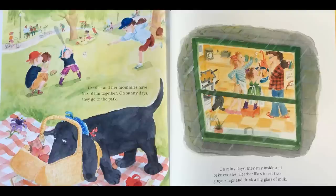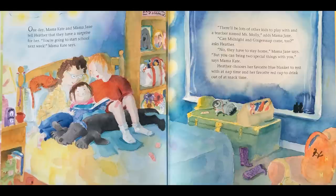Heather and her mommies have lots of fun together. On sunny days they go to the park. On rainy days they stay inside and bake cookies. Heather likes to eat two ginger snaps and drink a big glass of milk. One day, Mama Kate and Mama Jane tell Heather that they have a surprise for her. "You're going to start school next week," Mama Kate says. "There will be lots of other kids to play with and a teacher named Miss Molly," adds Mama Jane.